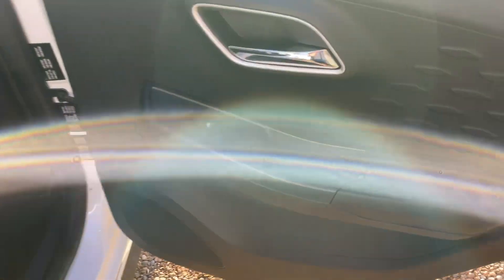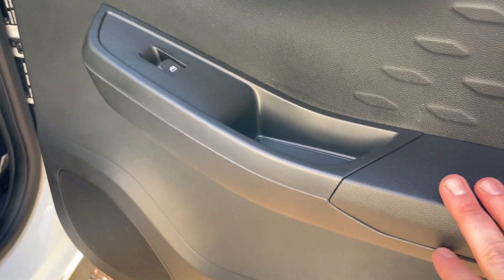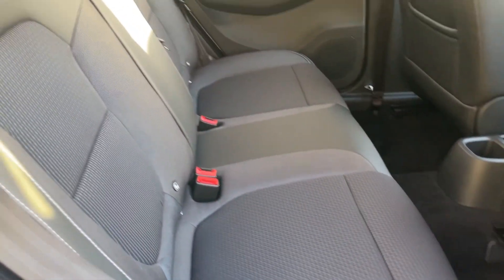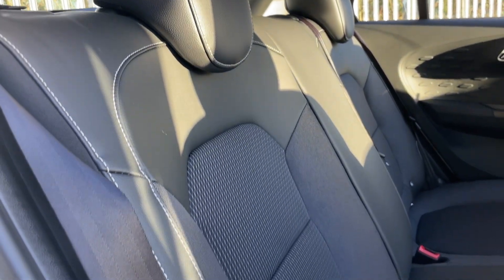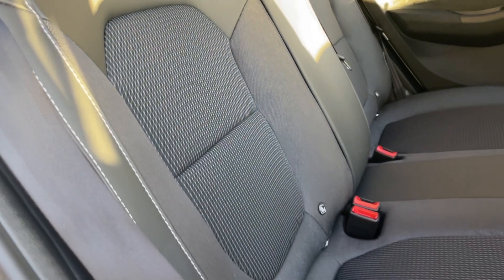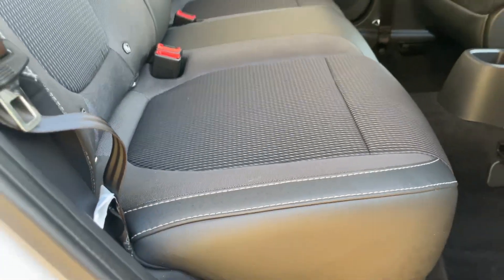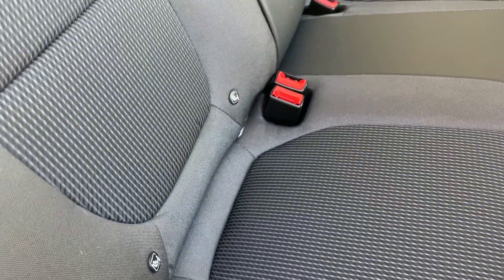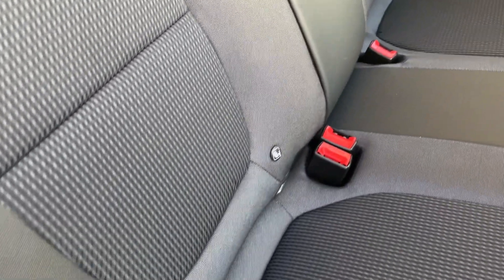Now we're going to have a look inside this lovely MG3. Starting at the door cards, we have hard-wearing easy-clean plastic door cards. We do have four electric windows and you get the corresponding switch on every door card. The rear seats are part leather, part cloth interior — dark grey leather with a little cross-stitch pattern in the middle, so it's nice and comfortable and very well padded. For those carrying smaller passengers, there are ISOFIX fixing points on both the left and right rear seats, with plenty of legroom inside.